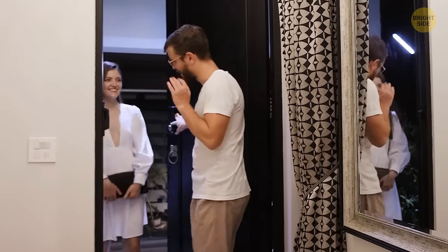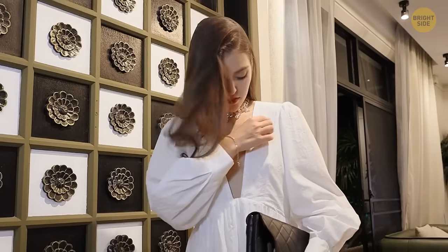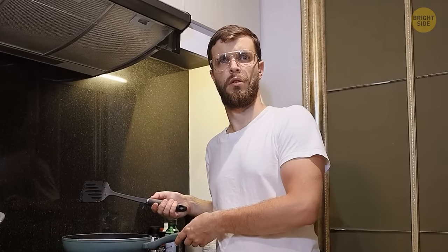Someone special has invited you to cook a romantic dinner together, but they don't have an apron and you don't want to mess up your outfit. Make an emergency apron using a large garbage bag — it will surprise that special someone even more.